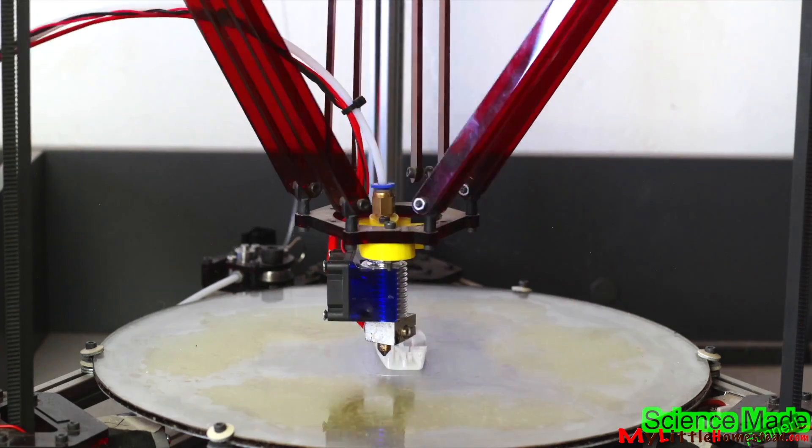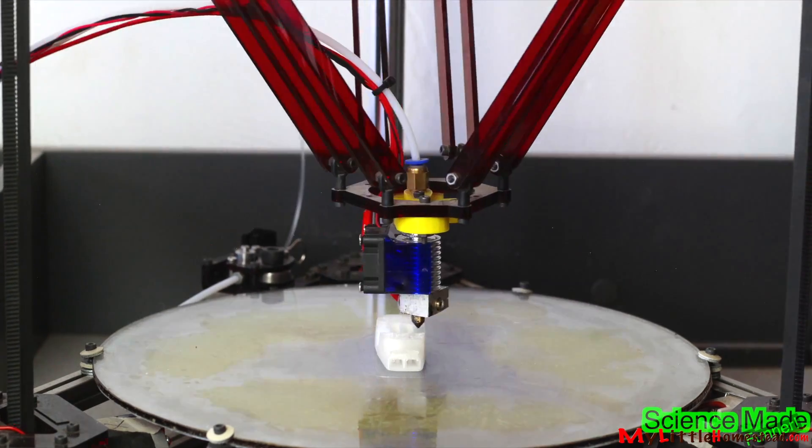Bryson is called upon to solve the problem. But first, here's a backstory. When Bryson was about 13 years old, he had his heart set on getting a 3D printer.